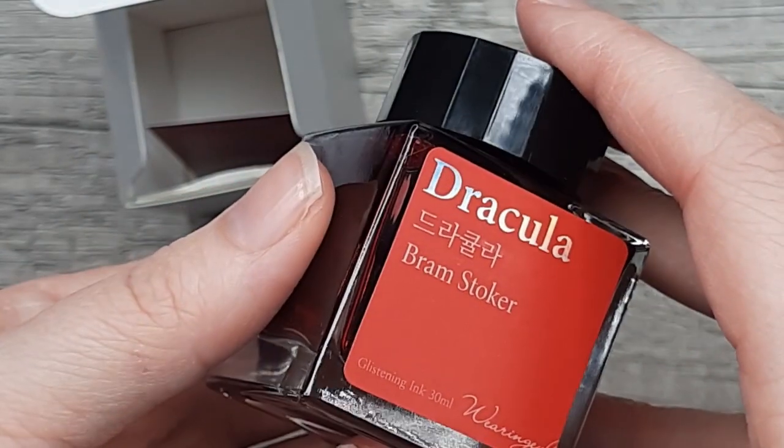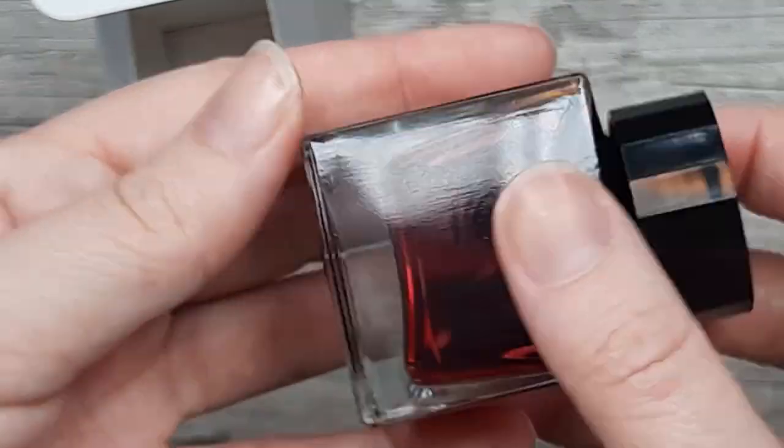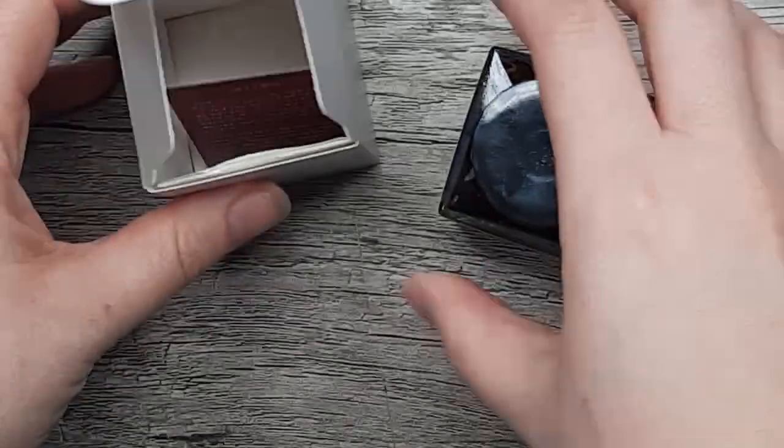I'm a big fan of the old classic vampires, and red with a blue shimmer — which this ink has — has been a key interest to me lately.